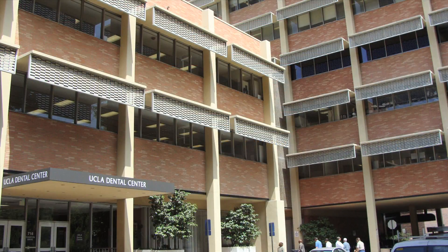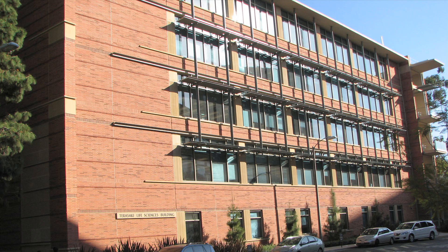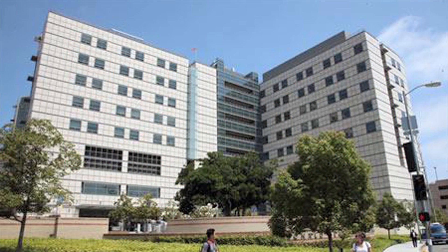The library serves students, faculty, and staff in the Schools of Medicine, Dentistry, Nursing, and Public Health, the Division of Life Sciences, and the UCLA Medical Center. The public is also welcome to visit and access the library's collection.